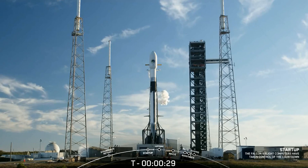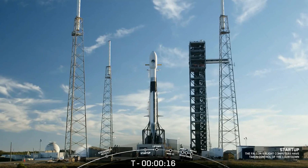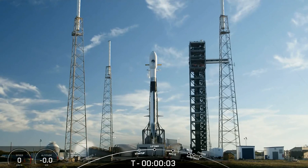T-minus 30 seconds. T-minus 15 seconds. T-minus 10, 9, 8, 7, 6, 5, 4, 3, 2, 1.